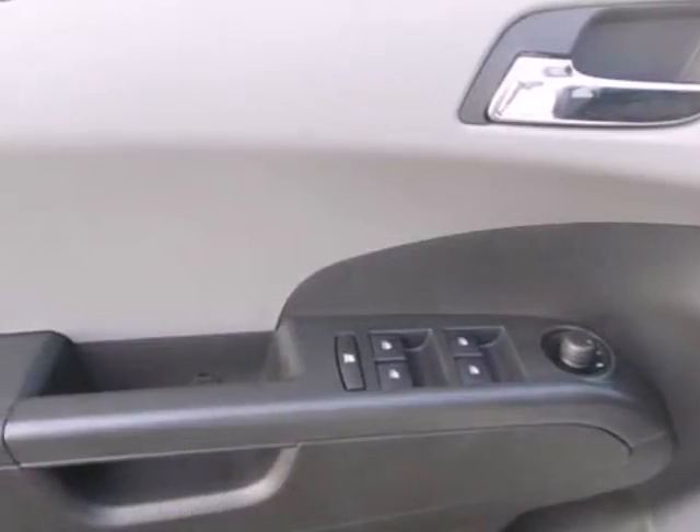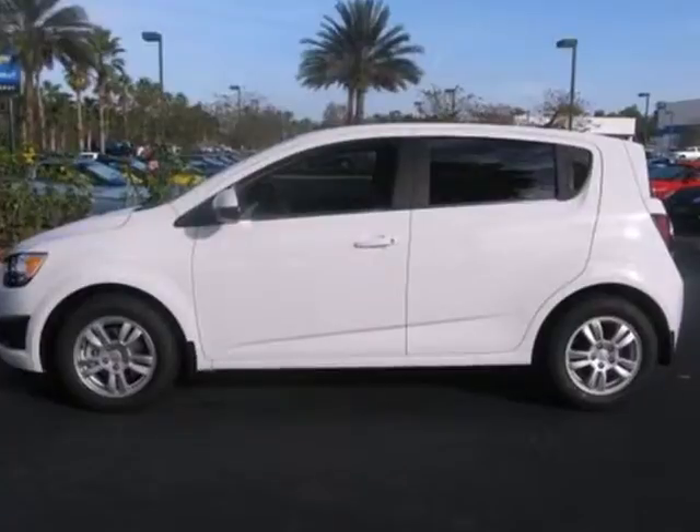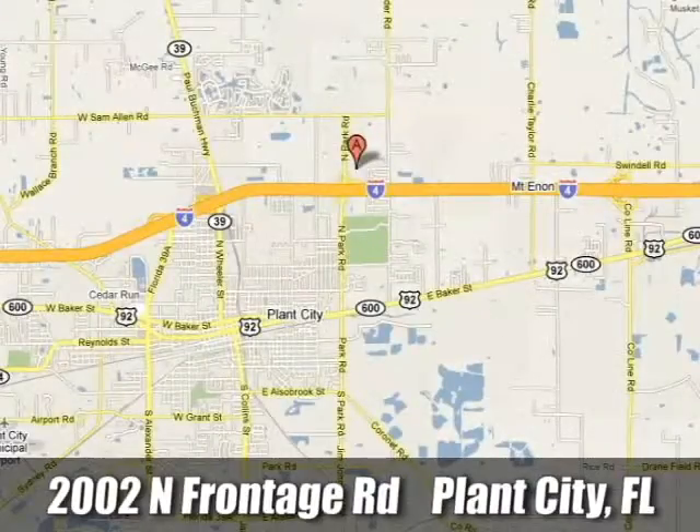Great for running errands and summer road trips. Stop in today for a test drive. Stingray Chevrolet — we will absolutely change the way you think about car dealers. Call or stop by today.